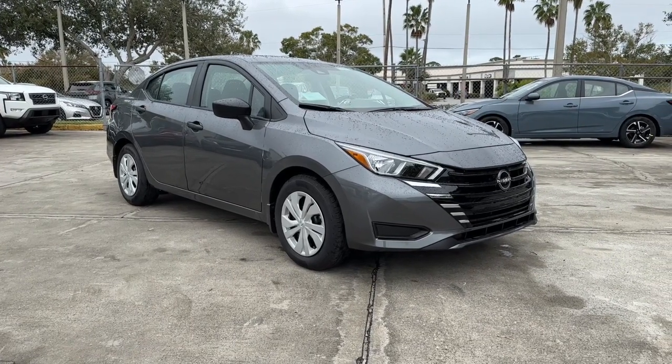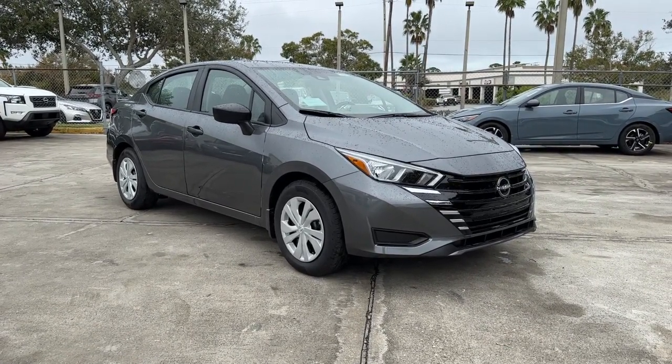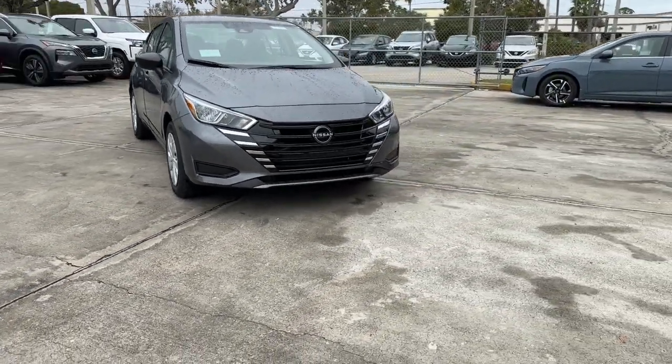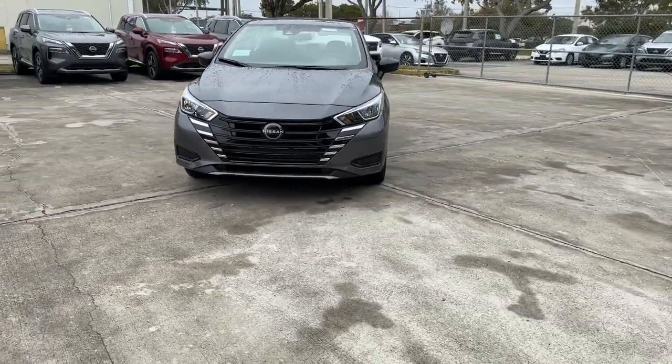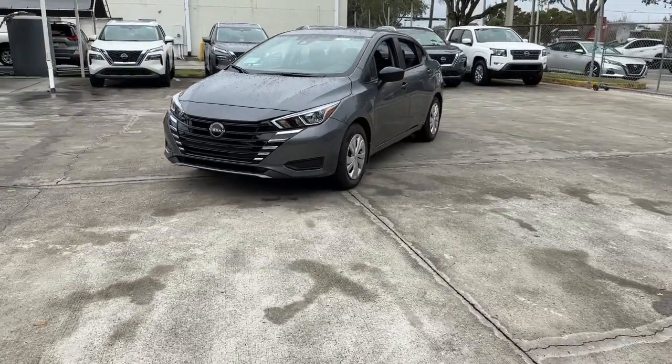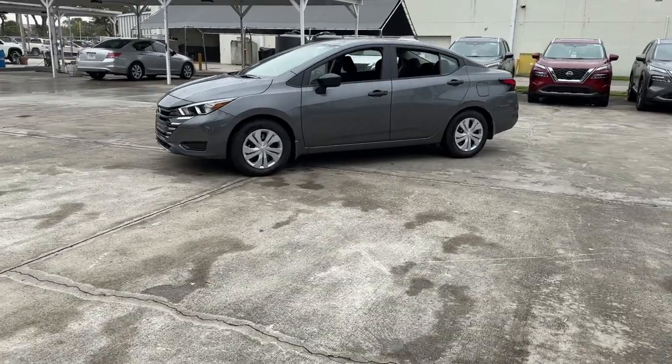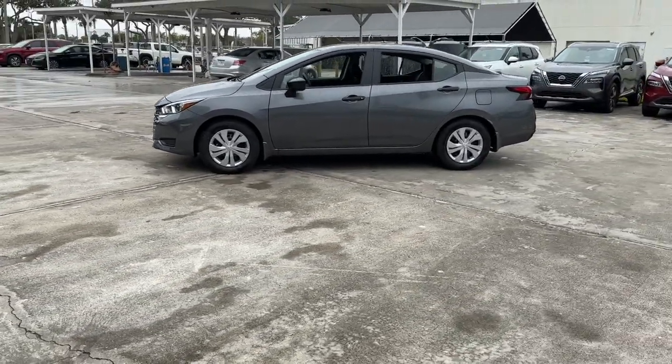You just found the 2024 Nissan Versa. This stylish, well-equipped Versa delivers an impressive suite of standard tech, including driver-assist safety features and touchscreen infotainment. Aerodynamic, smooth, and efficient, this four-door compact adds ease and comfort to your demanding lifestyle.